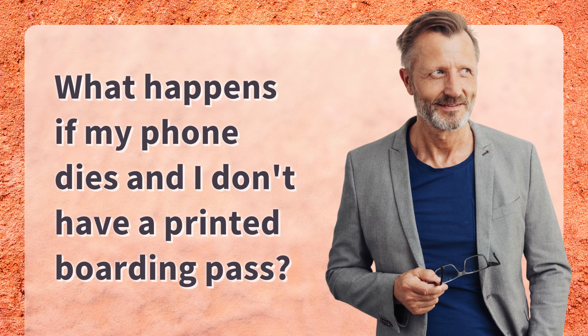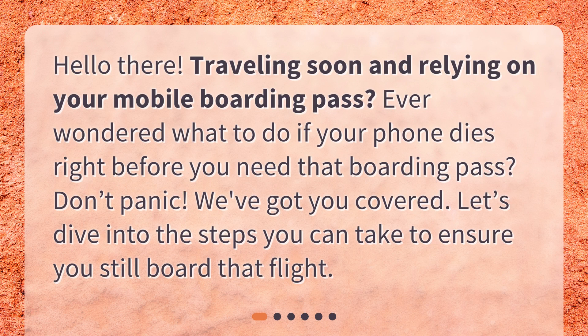What happens if my phone dies and I don't have a printed boarding pass? Hello there! Traveling soon and relying on your mobile boarding pass? Ever wondered what to do if your phone dies right before you need that boarding pass? Don't panic! We've got you covered! Let's dive into the steps you can take to ensure you still board that flight.